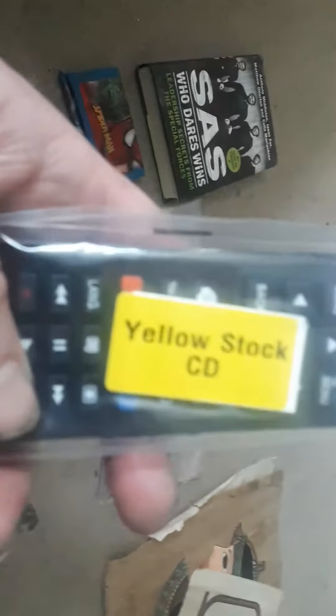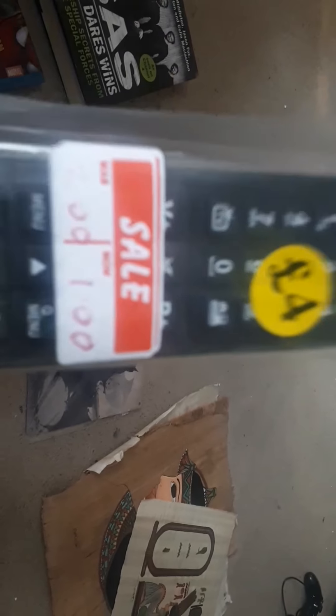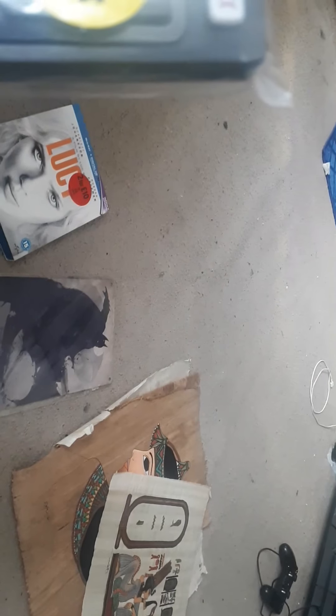Here we have a yellow stock CD which was £4, on sale for £1 — they come from either Aldi or Lidl. I've got this one from Age Concern, though I think they've changed the name now. I've no idea what it's for — I'm hoping it's a multi-control. I should give it a go and it cost me the grand total of 5p because I had a 5p bin, so if it doesn't work I haven't lost anything.